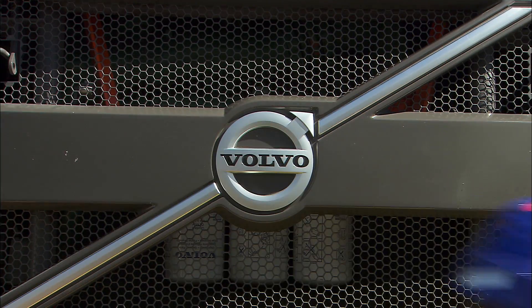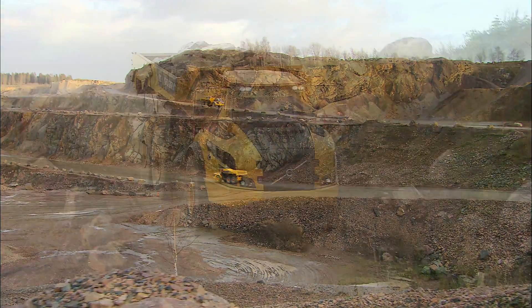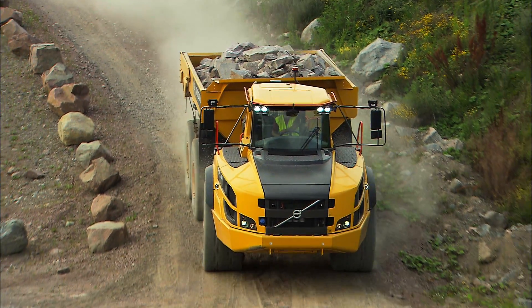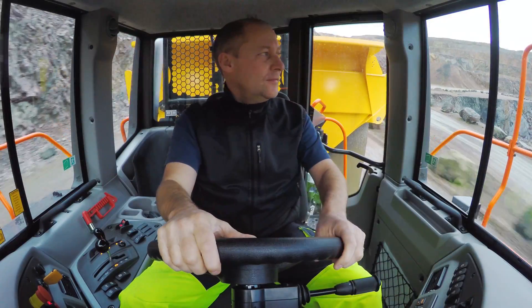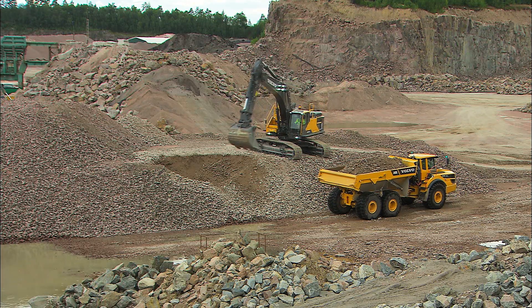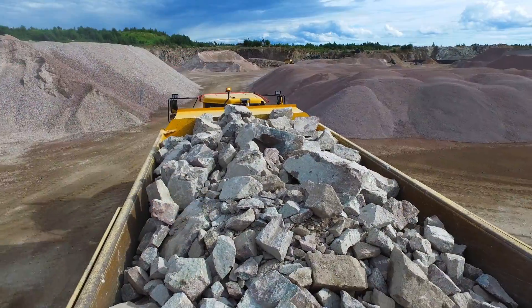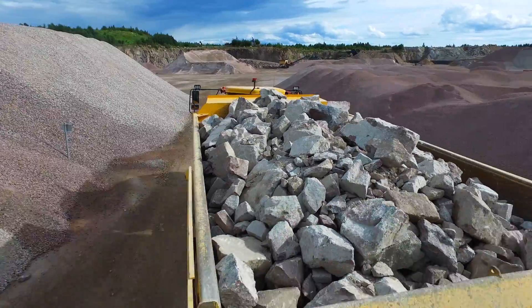Always plan your operation. Take advantage of the kinetic force, for instance when going downhill. If you brake, you will lose all the free momentum. While operating the hauler, remember to adjust your speed so you don't have to wait for the hauler in front of you to be loaded. Avoid unnecessary braking and don't overload the hauler.